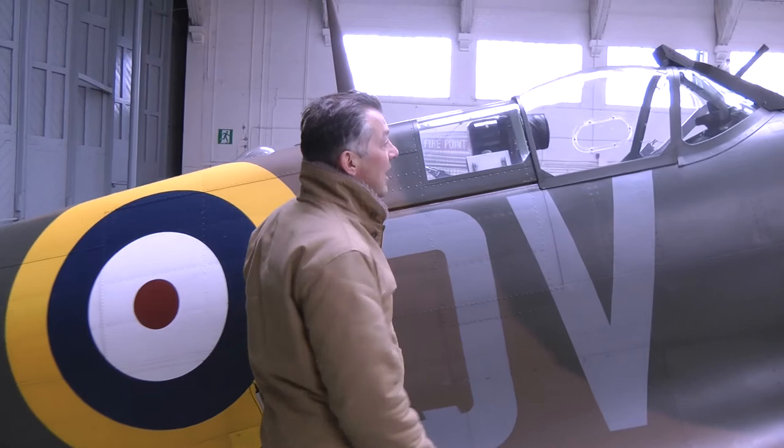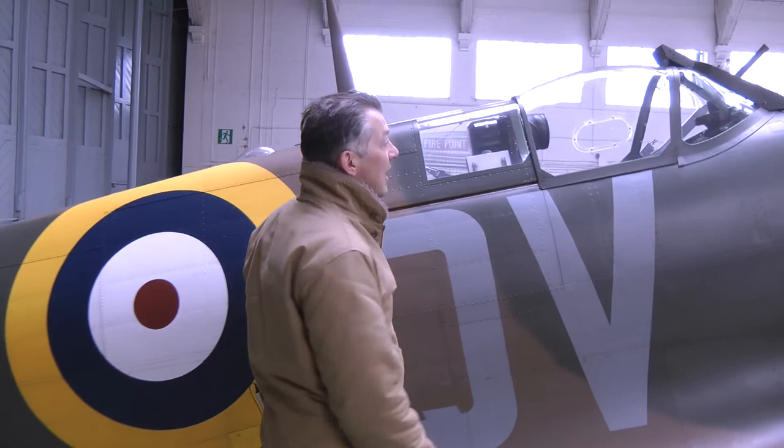I mean it is just a thing of wonder, isn't it — all those feline lines and wonderful curves. It's no wonder that this is the most famous plane the RAF has ever flown, and is still loved the world over.